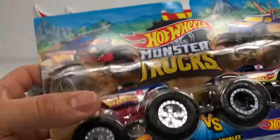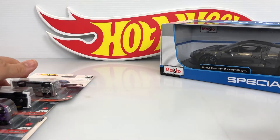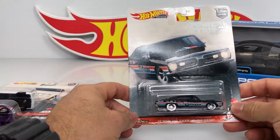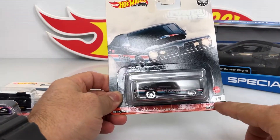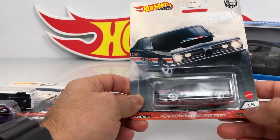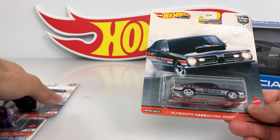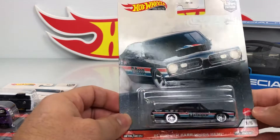Very cool, right? The next one — I found the whole series in the same store. This is the Hot Wheels Premium series. I found all five cars in that store, which surprised me — it was pretty cool. So this is the first one.